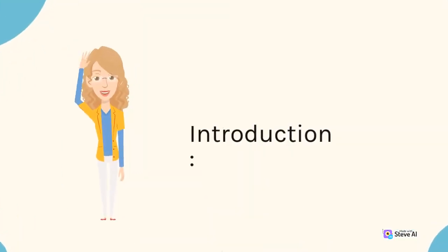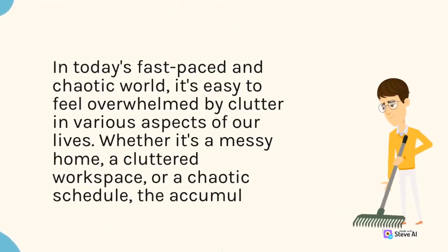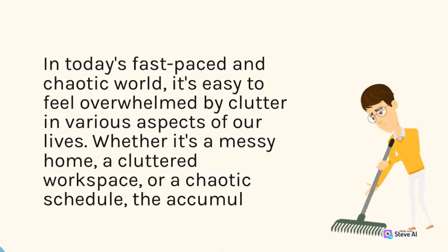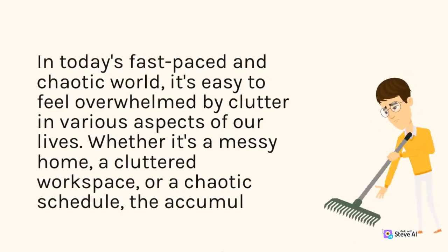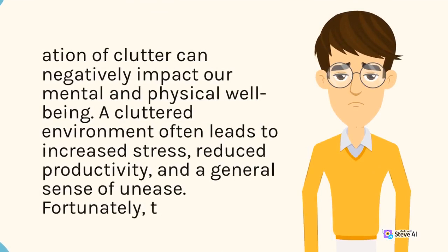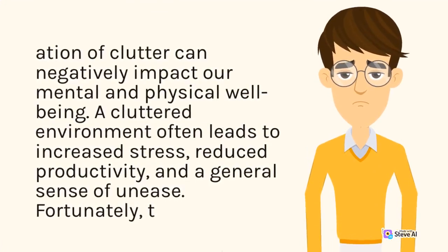Introduction. In today's fast-paced and chaotic world, it's easy to feel overwhelmed by clutter in various aspects of our lives. Whether it's a messy home, a cluttered workspace, or a chaotic schedule, the accumulation of clutter can negatively impact our mental and physical well-being. A cluttered environment often leads to increased stress, reduced productivity, and a general sense of unease.